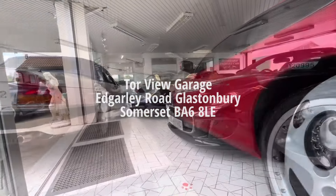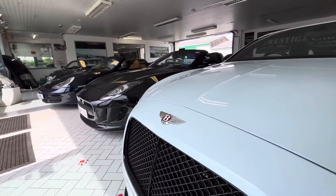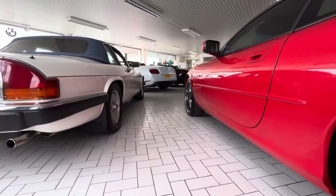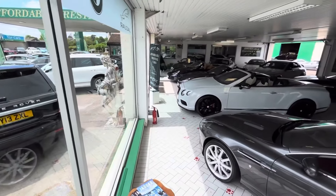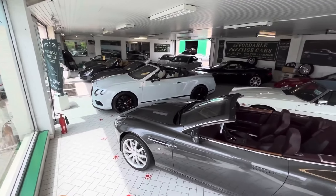both modern and classic. You will also find vehicles in that same kind of camp, such as a Range Rover, a Bentley, perhaps even an Aston Martin or Porsche, and plenty more.